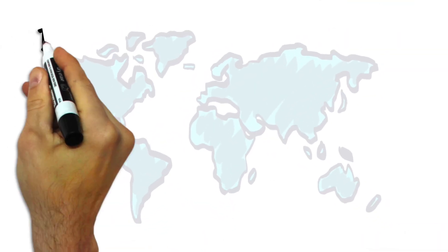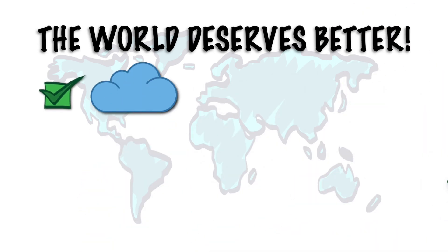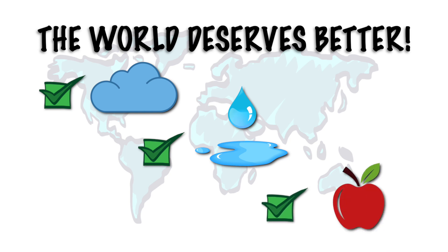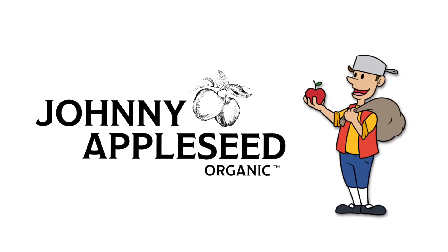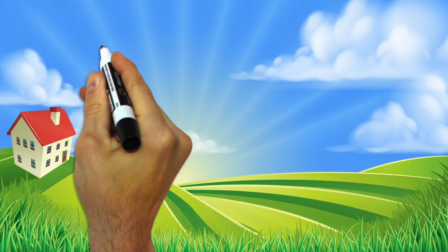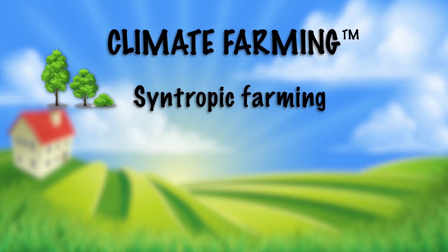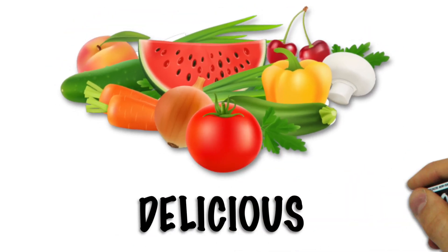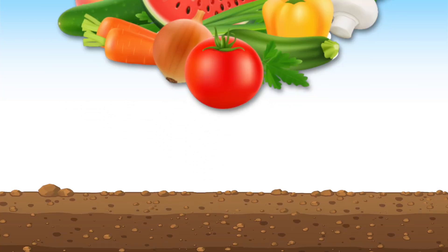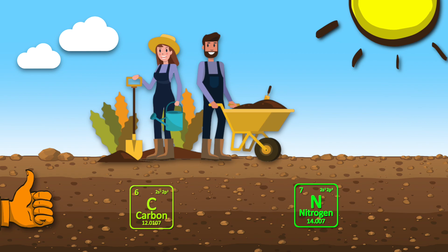The good news is, there's a better way — a form of agriculture that cares as much about enriching the environment as it does producing healthy food. It's exactly the way we farm at the Johnny Appleseed Organic Village. We call our method climate farming. It combines the best aspects of syntropic farming, regenerative agriculture, and permaculture to produce delicious, nutritious produce, while improving topsoil health and empowering growers to sequester carbon and fix nitrogen in soil.